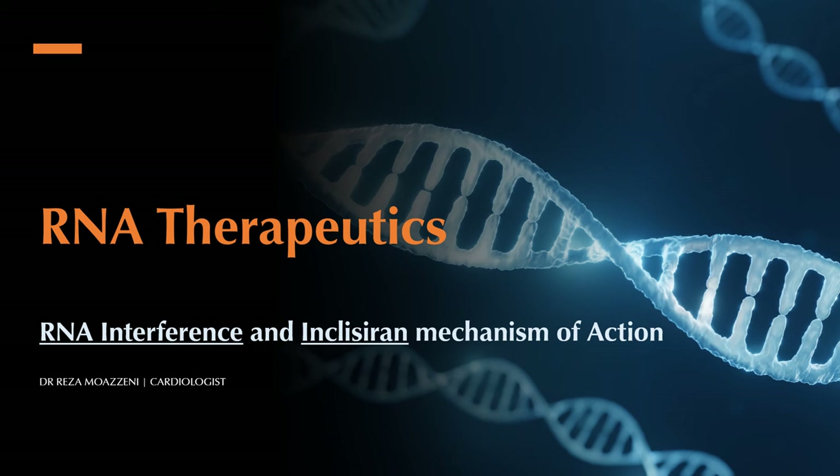Hello everyone, and welcome to our presentation on RNA interference and inclisiran's mechanism of action. Inclisiran represents a groundbreaking advancement in the treatment of hypercholesterolemia. It's an innovative injectable therapy that's part of the broader, exciting world of RNA therapeutics. These therapeutics are among the most significant discoveries in science and medicine, poised to revolutionize medical therapy in the coming decade.